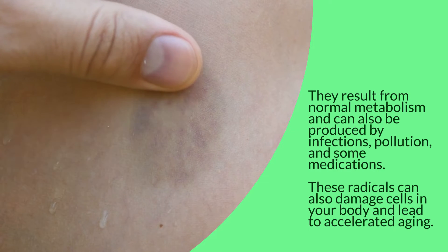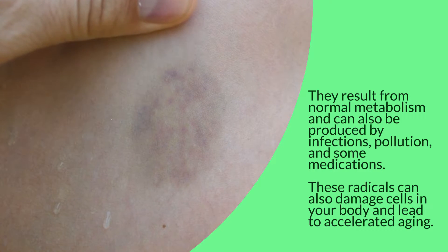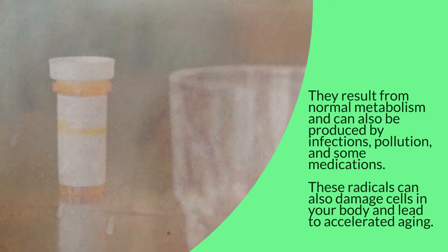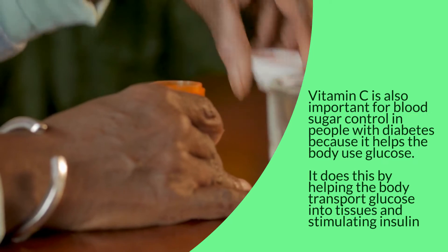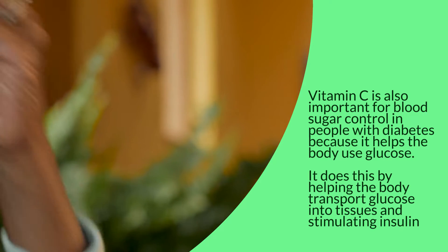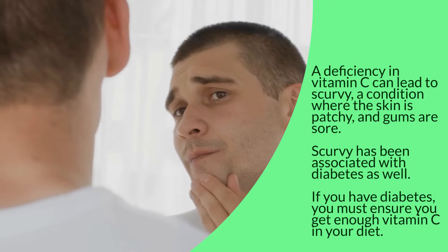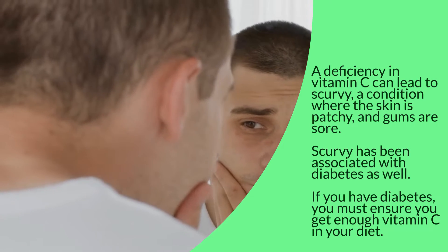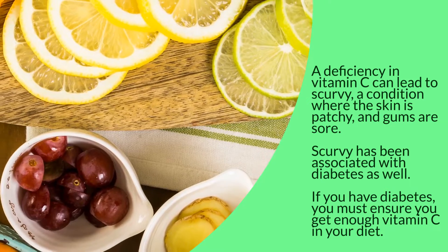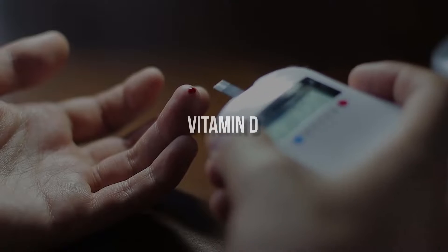Free radicals are unstable molecules in the body. They result from normal metabolism and can also be produced by infections, pollution, and some medications. These radicals can damage cells in your body and lead to accelerated aging. Vitamin C is also important for blood sugar control in people with diabetes because it helps the body use glucose — transporting glucose into tissues and stimulating insulin production. A deficiency in vitamin C can lead to scurvy, a condition where the skin is patchy and gums are sore, which has been associated with diabetes as well.